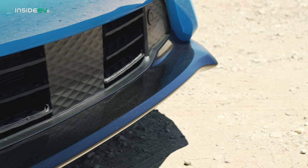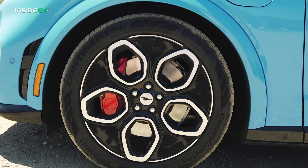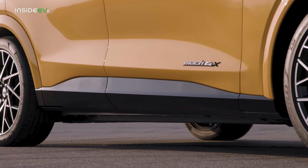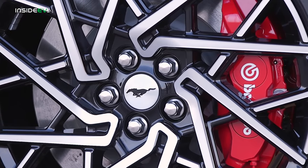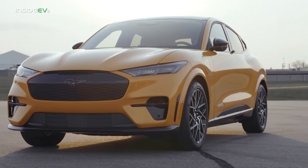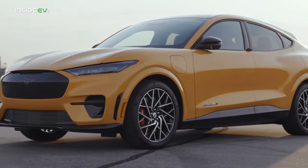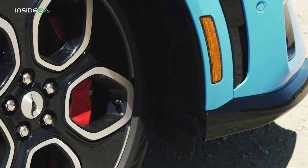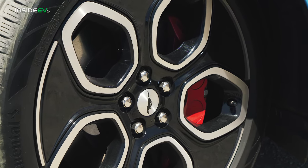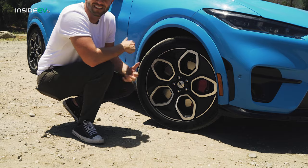There's a much more aggressive front splitter down below. These are 20-inch wheels wrapped in Continental all-season tires. There's also a Mach-E GT Performance Edition, and on that car you get a different 20-inch wheel wrapped in a Pirelli summer tire, which gives you a little more grip. This wheel design is really cool — it's a big aero plate, extremely aerodynamic, but with five cutouts where you can see the red painted Brembo brake calipers. It just looks distinct.